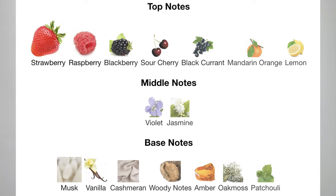The other borrowed fragrance is Burberry Her — a floral fruity gourmand, very dynamic. This particular Burberry was made by Francis Kurkdjian, the nose behind the infamous Baccarat Rouge 540, so I had high expectations. What immediately came to my mind when I first sprayed it was 'quiet luxury.' I can see it drying down to a beautiful skin scent. The top notes are strawberry, raspberry, blackberry, sour cherry, blackcurrant, mandarin, and lemon. The middle notes are violet and jasmine. The base notes are musk, vanilla, cashmere, woody notes, amber, oak moss, and patchouli.